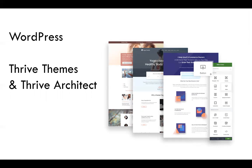Thrive Architect is an amazing tool that allows you to build pages and move things around in a what-you-see-is-what-you-get environment that I absolutely love. We use it for most of the websites we build for our clients, be it a membership website or any other website.